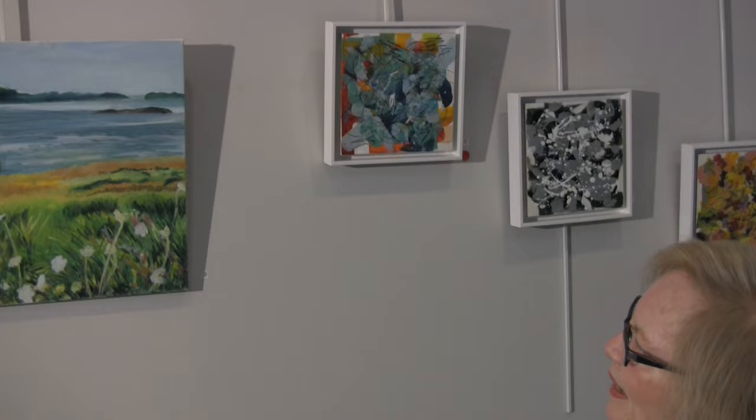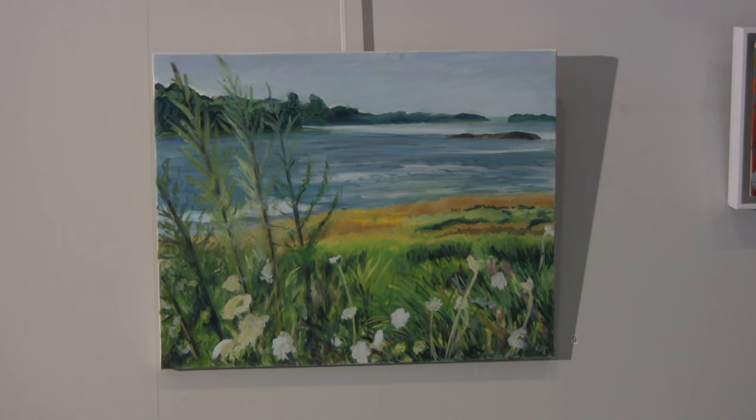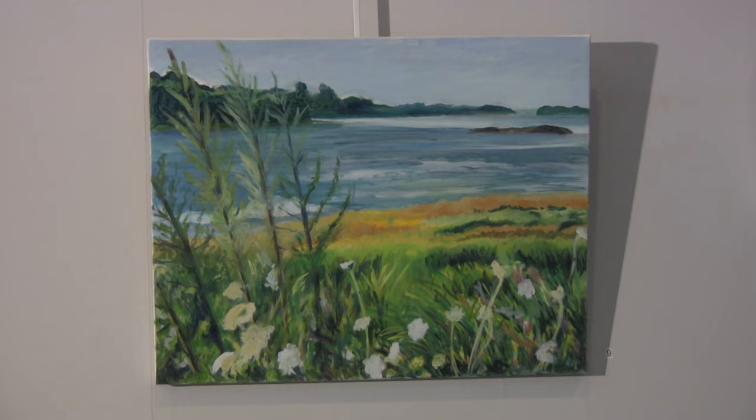Many times I have painted from my photographs, and I actually do not alter anything in the composition. I paint exactly what I took in the photograph. This happens to be Yarmouth, Maine — the inlet. It's in oil.